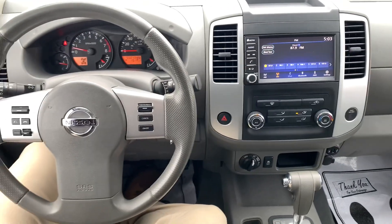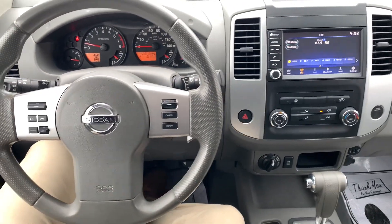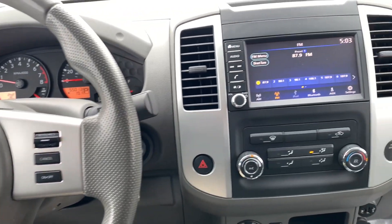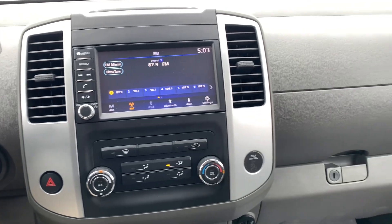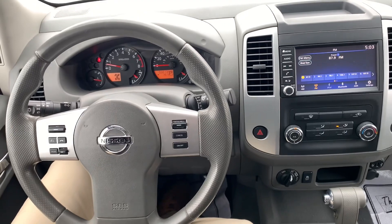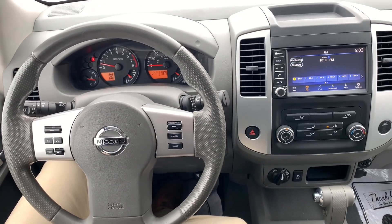Here's kind of what everything's looking like overall. Super nice truck — the interior is really in great, great shape. Just a real quick walk-around video on our 2019 Nissan Frontier. If you have any questions or if there's anything else you'd like to see on the truck, definitely just let me know. I'm going to shoot this to you via text, so if you just want to text me back, that works perfect. Thank you.